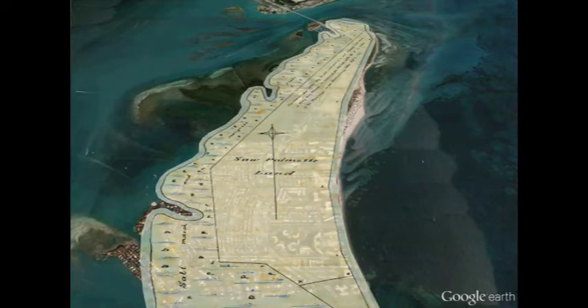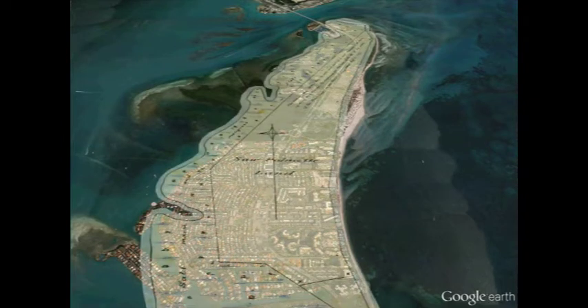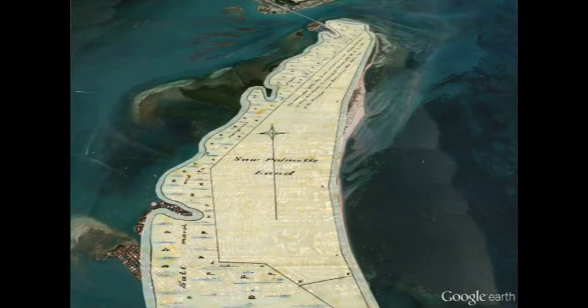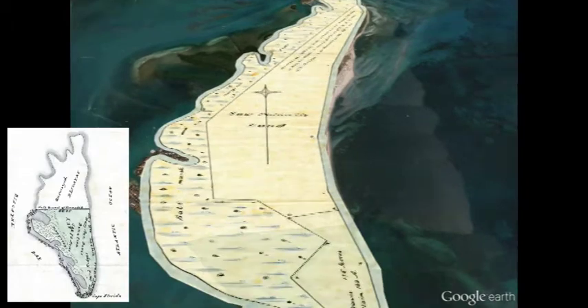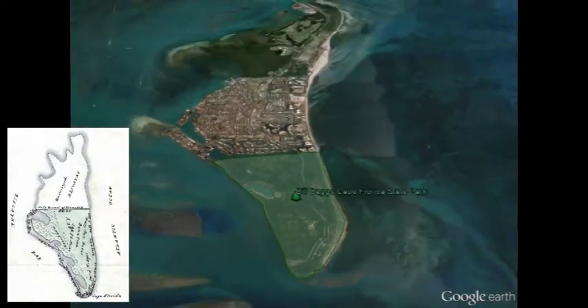The northern and middle sections of the island witnessed significant development in the 20th century. The development of home sites, channels for luxury boats, and a golf course, combined with natural erosion and efforts to deepen the Port of Miami, give the island its present shape. Today, the southern third of Key Biscayne is part of the Bill Baggs Cape Florida State Park.